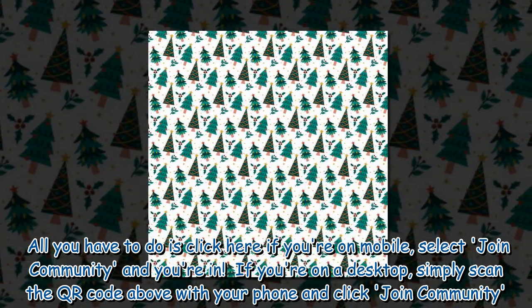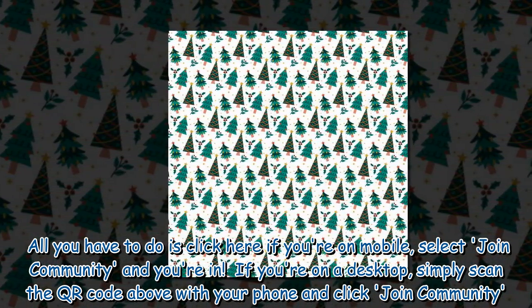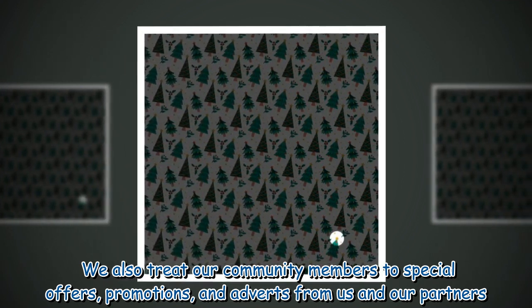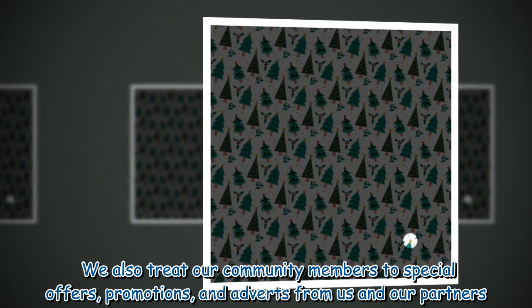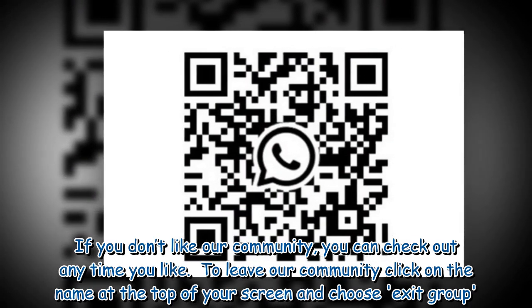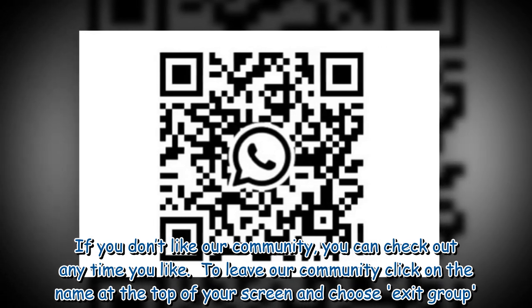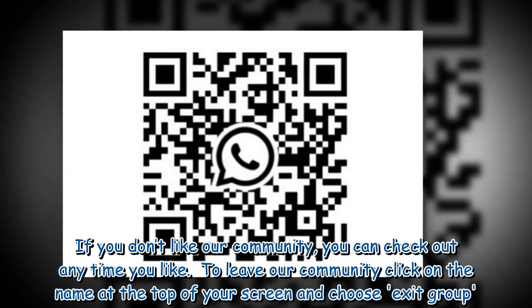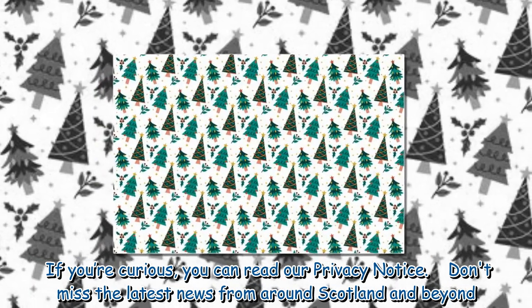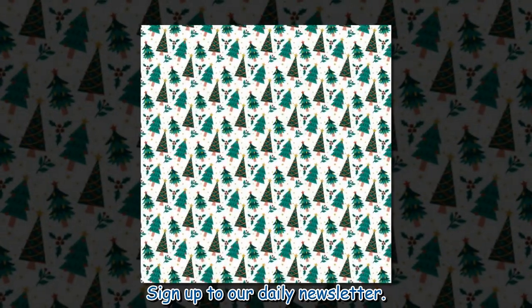If you're on a desktop, simply scan the QR code above with your phone and click join. We also treat our community members to special offers, promotions, and adverts from us and our partners. If you don't like our community, you can check out any time — click on the name at the top of your screen and choose exit group. If you're curious, you can read our privacy notice. Don't miss the latest news from around Scotland and beyond — sign up to our daily newsletter.